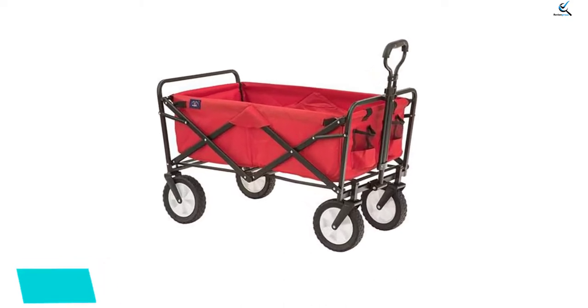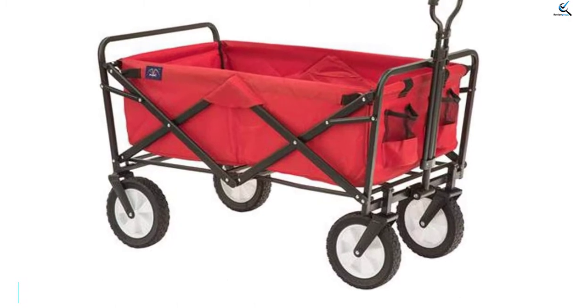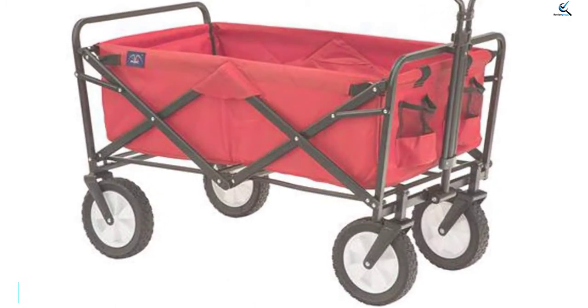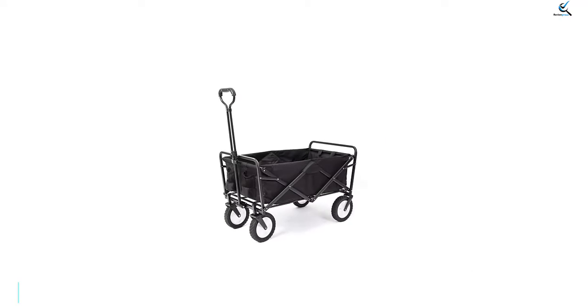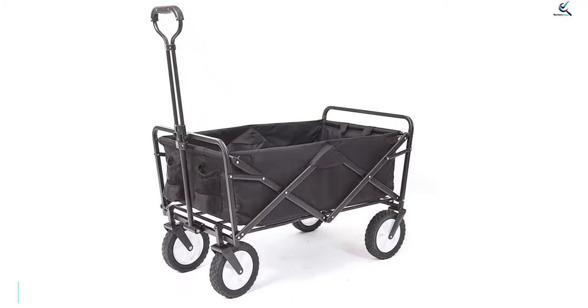Even though this is a foldable wheelbarrow, you get 7 and a half inch wheels that are quite decent. And despite its foldable design, this wheelbarrow offers a weight carrying capacity of 150 pounds. As a result, it can be used for most applications in your backyard.